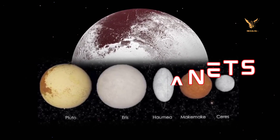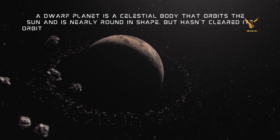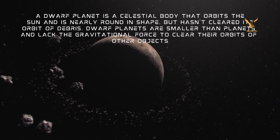We will learn about dwarf planets. A dwarf planet is a celestial body that orbits the sun and is nearly round in shape, but hasn't cleared its orbit of debris. Dwarf planets are smaller than planets and lack the gravitational force to clear their orbits of other objects.